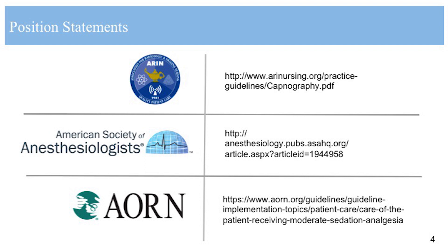Since implementing capnography, have nurses at Sunnybrook found it valuable in the care of their patients? Yes, the nurses have embraced this. We didn't have many adverse reactions to begin with, but nurses have received feedback that they have seen the waveform start to change, gone over, assessed the patient, and had to do a chin lift or arouse the patient. So there is some positive feedback coming.